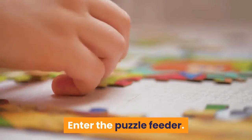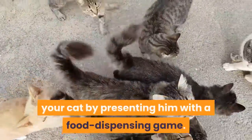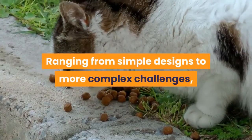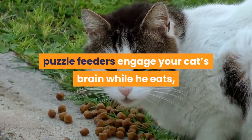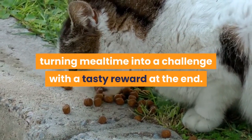Enter the puzzle feeder. A puzzle feeder is an alternative to free-feeding your cat by presenting him with a food-dispensing game. Ranging from simple designs to more complex challenges, puzzle feeders engage your cat's brain while he eats, turning mealtime into a challenge with a tasty reward at the end.